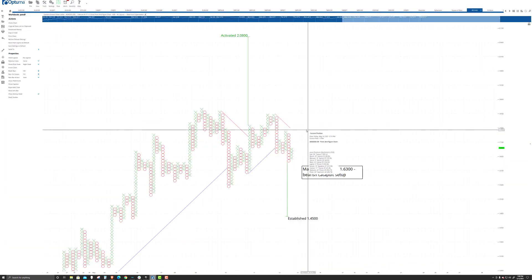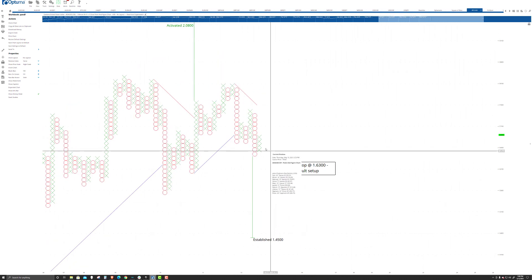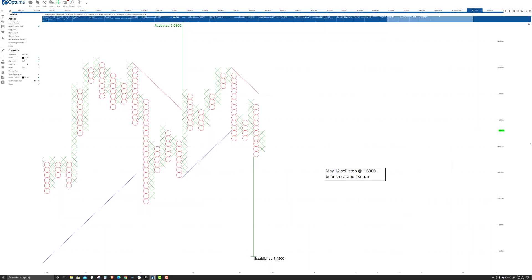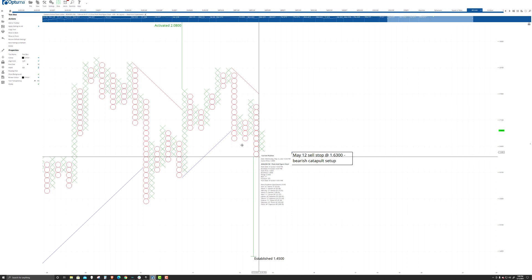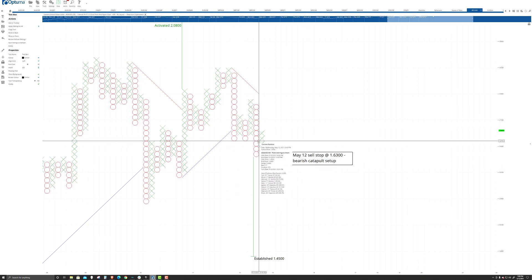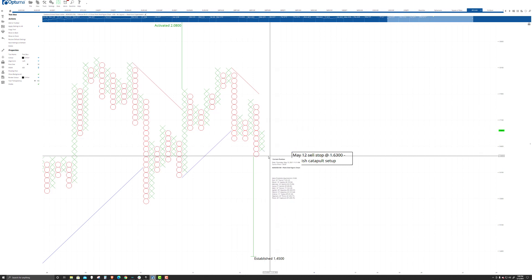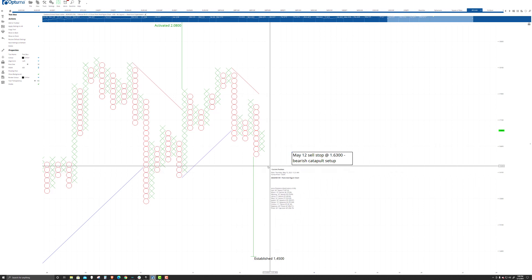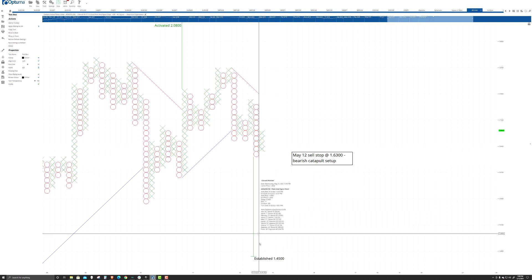Looking at the sell side of the market, this is the $0.01 three-box reversal. I have a sell stop at $1.63 even because this is a bearish catapult setup. There's a triple bottom and then we have our pullback column of X's, and if the next column creates a sell signal, that fulfills a bearish catapult — one of the most ideal short setups on any type of point-and-figure chart. The profit target for that is down at $1.45.